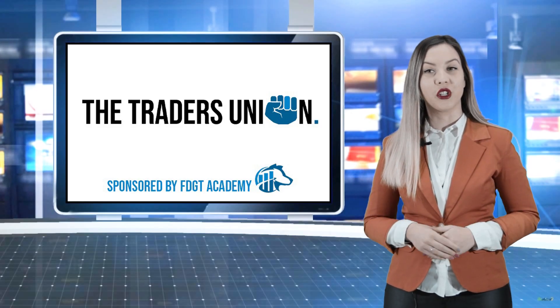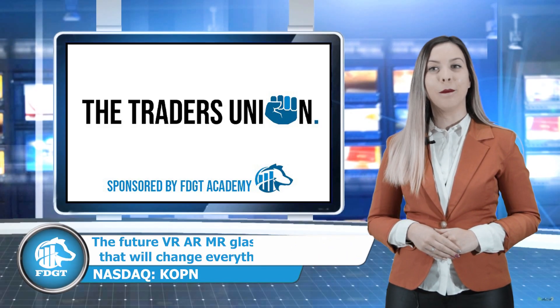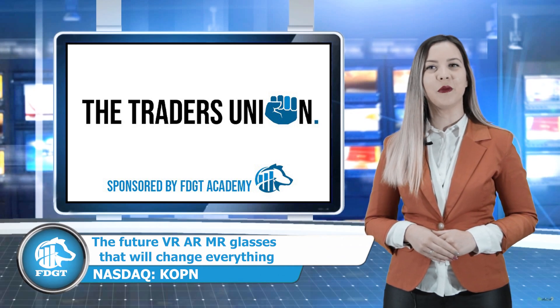Hello everyone, you are watching FDGT Stock News. Meet Kopin Corporation, stock ticker KOPN.